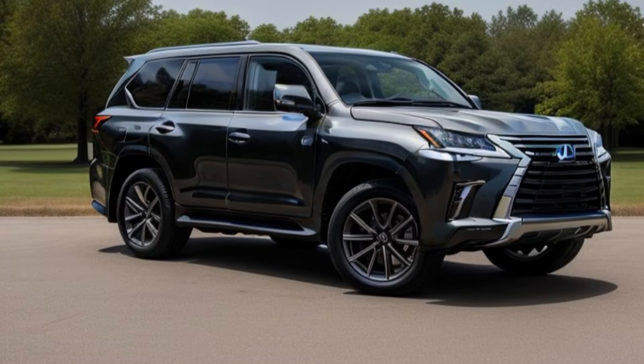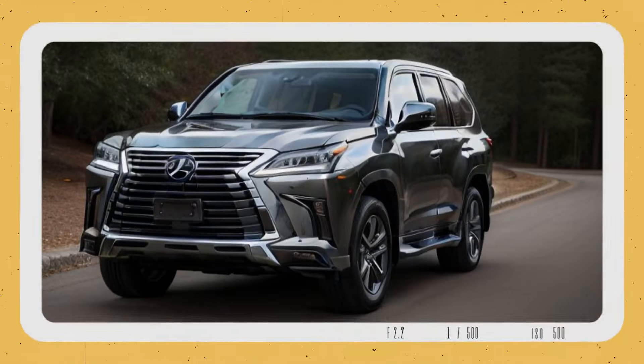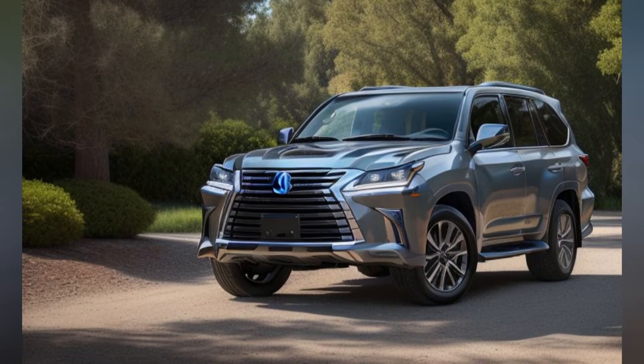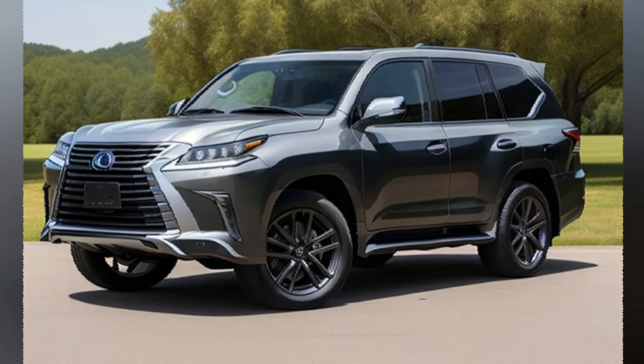The 14-inch touchscreen supports Apple CarPlay, Android Auto, and Amazon Alexa. Rear entertainment includes dual 12.3-inch screens providing entertainment for rear passengers. A Mark Levinson Audio System rounds out the interior, delivering an immersive listening experience.